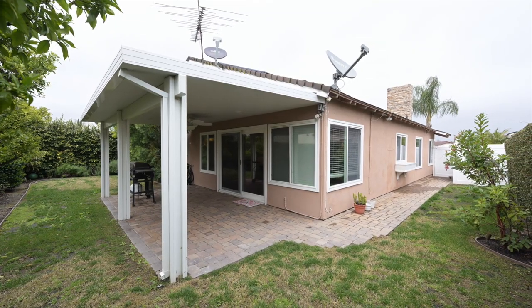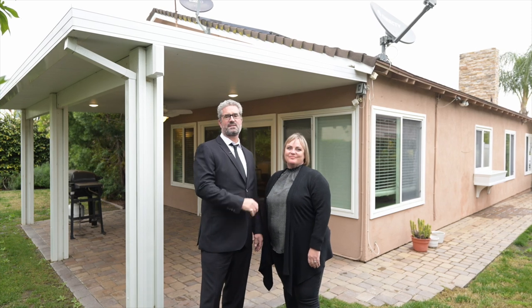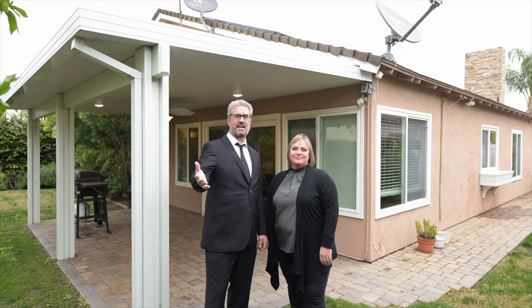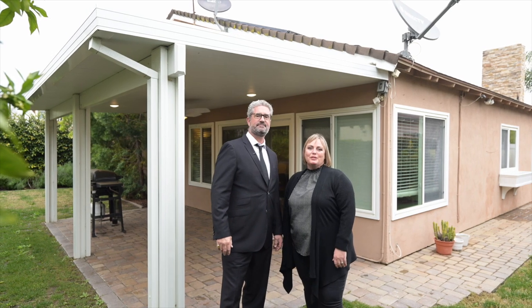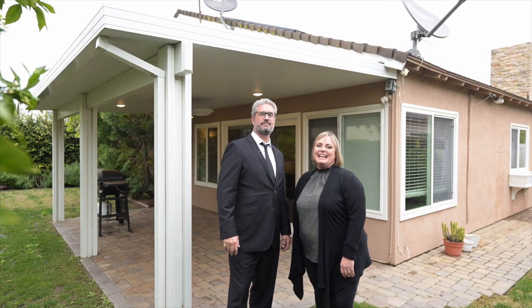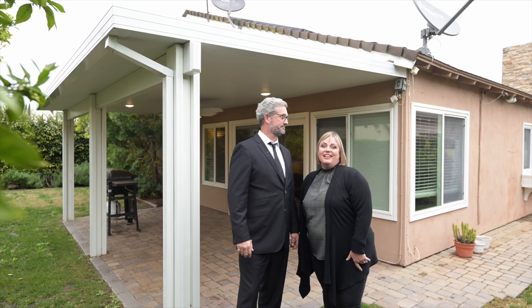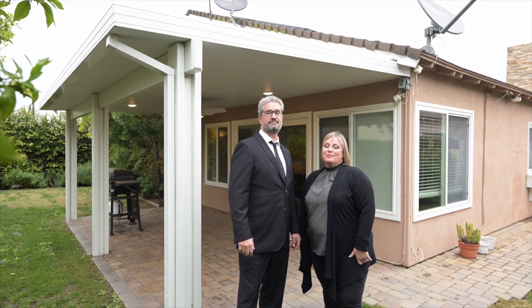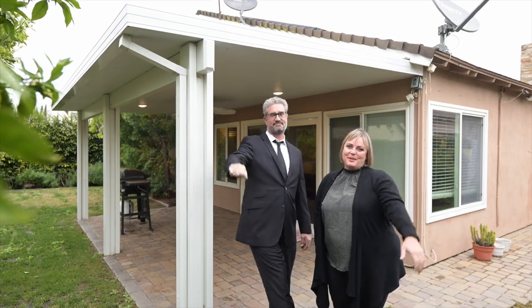I hope you enjoyed this tour of beautiful 11619 Malden Street here in Cypress, California. If you'd like a private tour, please leave us a comment below or reach out to us directly. And if you want to see more amazing houses for sale in Orange County, remember to hit subscribe to our YouTube channel. Give us a thumbs up on this video and we'll see you on the next one. Thanks for watching. Bye for now. Bye-bye.